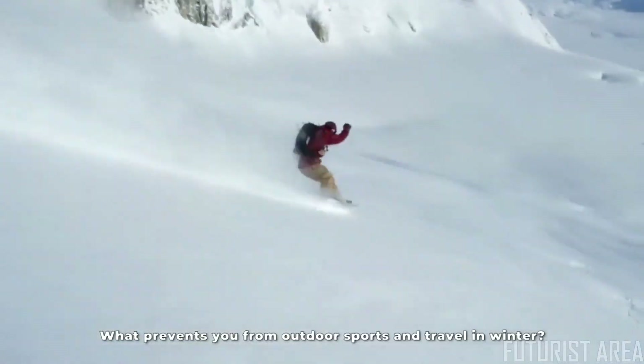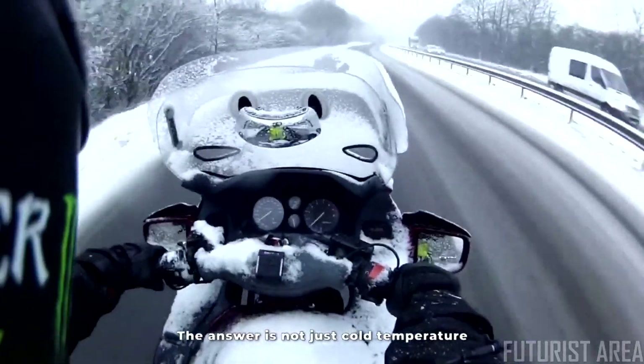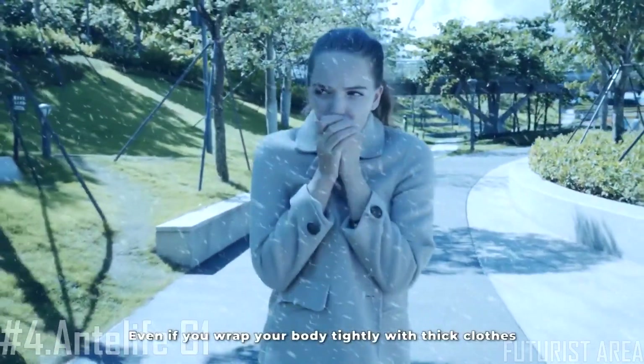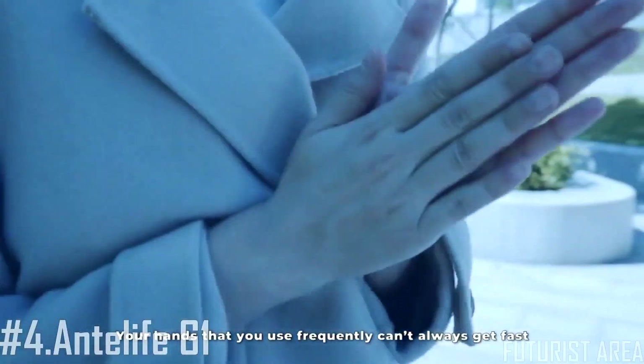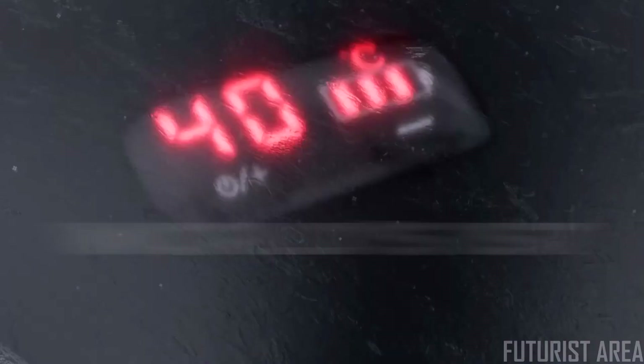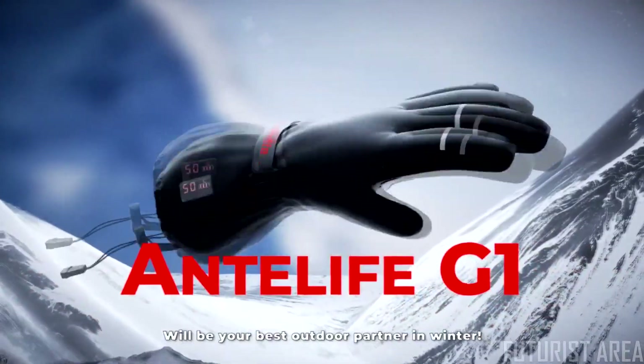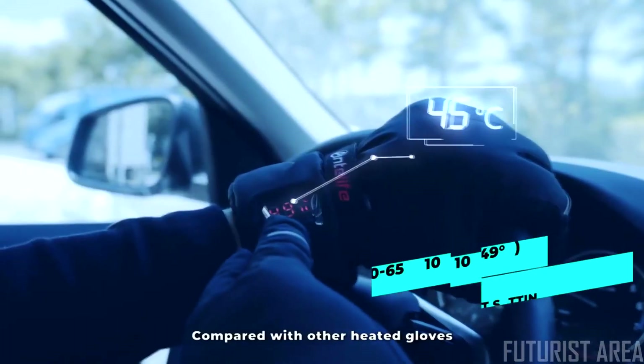What prevents you from outdoor sports and travel in winter? The answer is not just cold temperature — even if you wrap your body tightly with thick clothes, your hands that you use frequently can always get fast and effective warm protection. Introducing the Anti-Life G1, the world's first precisely adjustable smart heated gloves — your best outdoor partner in winter.